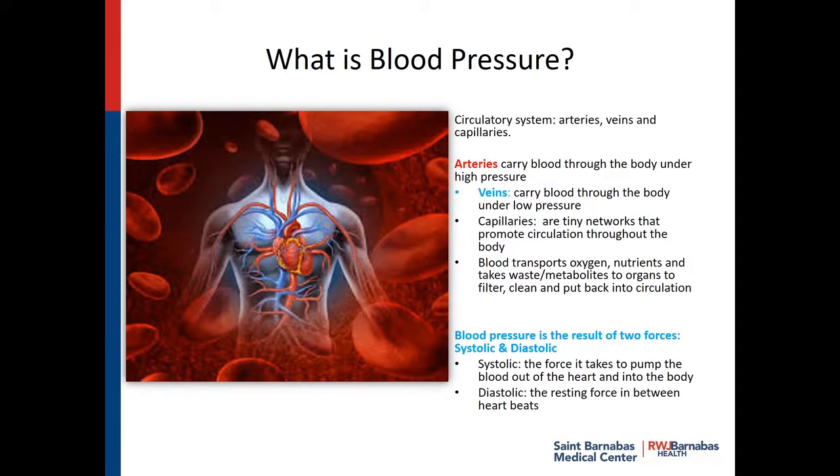To get started, we need to understand what blood pressure is, so that we can understand why it impacts your outcome. When you think about this circulatory system, it's made up of arteries, veins, and capillaries. If you look at the picture, the arteries carry blood throughout the body under high pressure, while the veins carry blood throughout the body under low pressure. And the capillaries are tiny networks that promote circulation throughout the body.